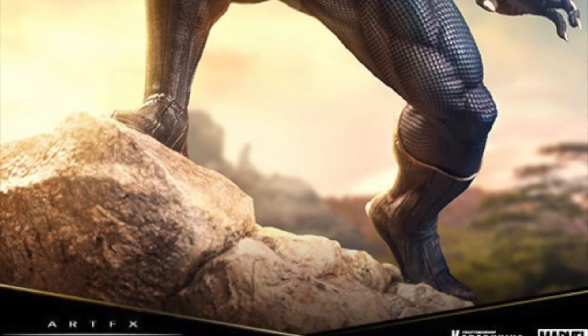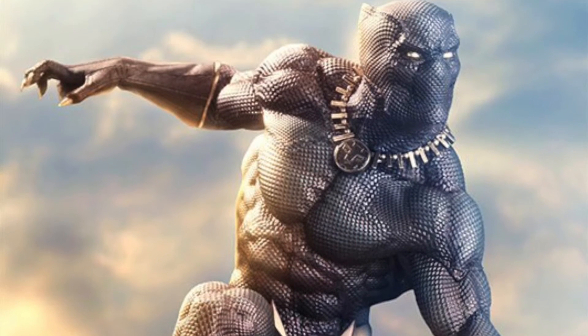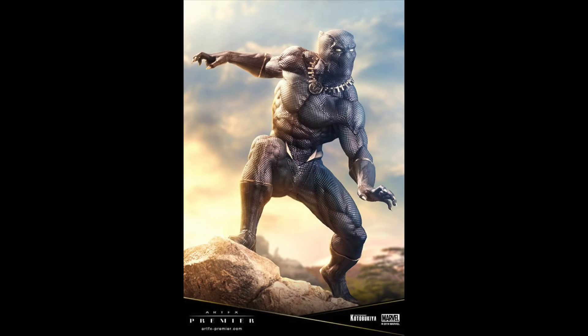The premiere Black Panther looks like it draws some inspiration from the Marvel Studios take on the character, but it's not a carbon copy either. I love the musculature on this one, and the pose is fantastic.